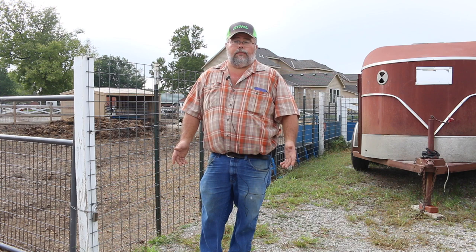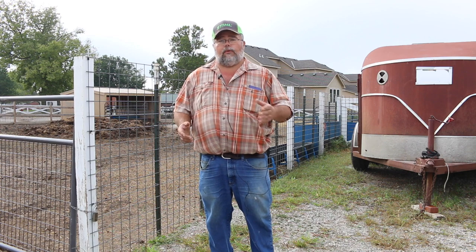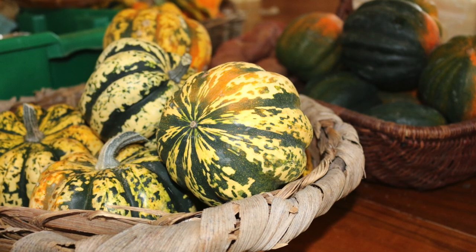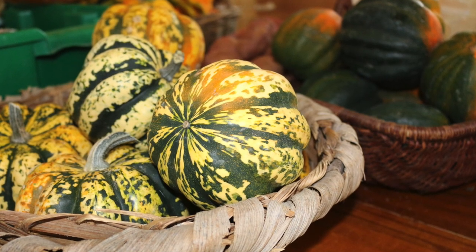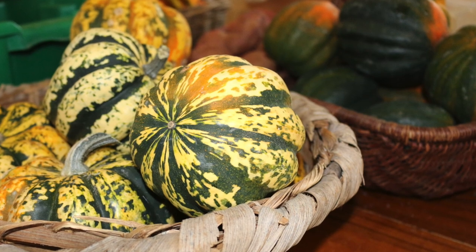We took one field that we hadn't been able to grow anything on for four years. We cover cropped it for a season, and this year we've gotten truckloads of butternut squash and acorn squash off of it. It's amazing the difference it made in that soil in just a short period of time.